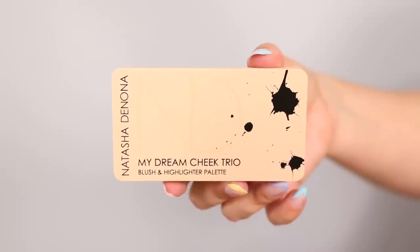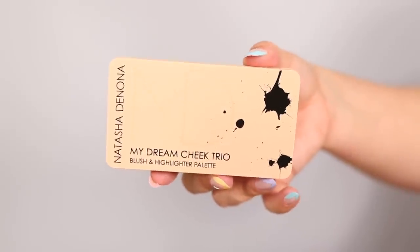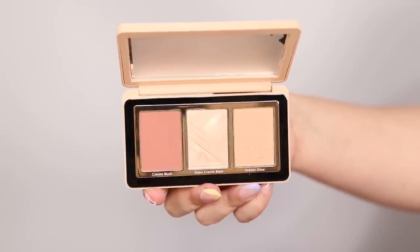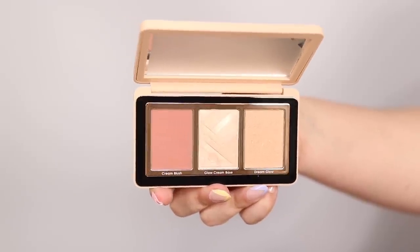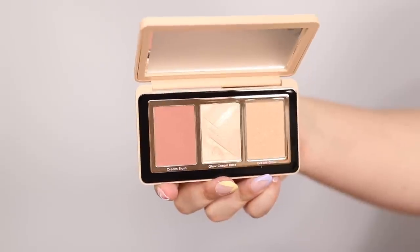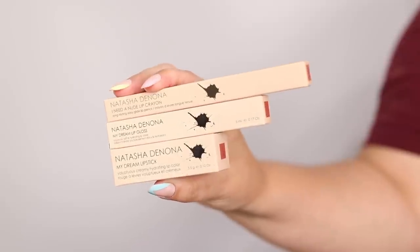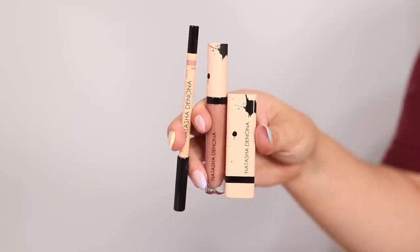Moving on to the Chic Trio — the exterior packaging is very similar to that of the palette. Once you open it, there are two highlighters: a cream and a powder highlighter, and also a cream blush. I love the cream blush color. It is a really nice neutral shade that I'm sure is going to be beautiful on a ton of different skin tones. The last three products are all lip products: a lip liner, a lipstick, and a gloss.